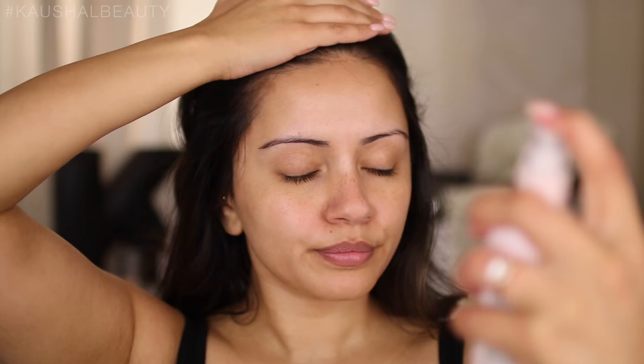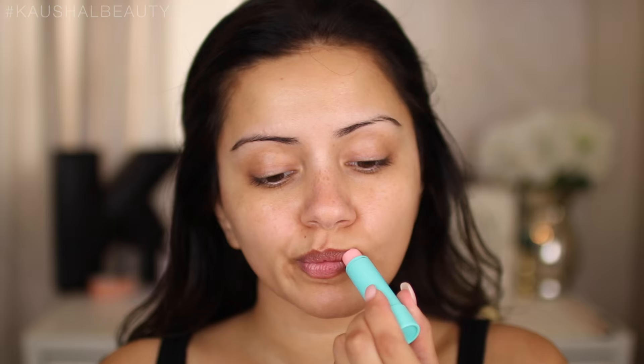First, I'm prepping my skin with the Body Shop Vitamin E face mist to moisturize my skin ready for makeup. I'm also putting some Baby Lips on my lips so they're nice and moisturized by the time we get to doing the lips.